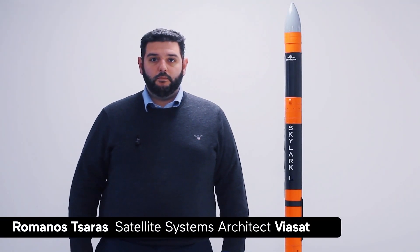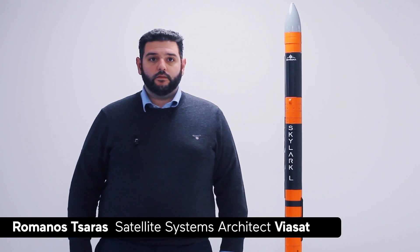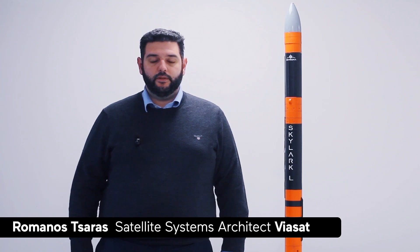Viasat's IP solution will be in place and enabled to connect Viasat's ground infrastructure and Skyrora's HQ via a custom configured VPN.